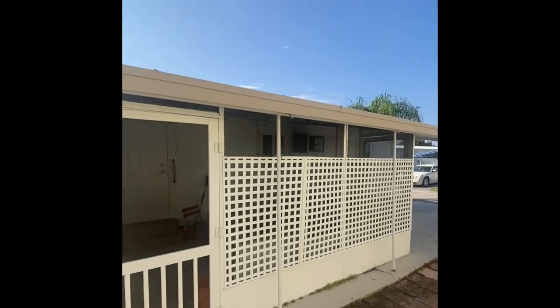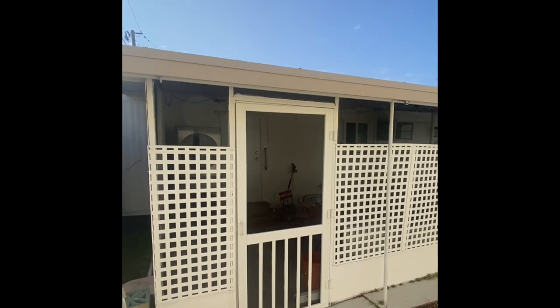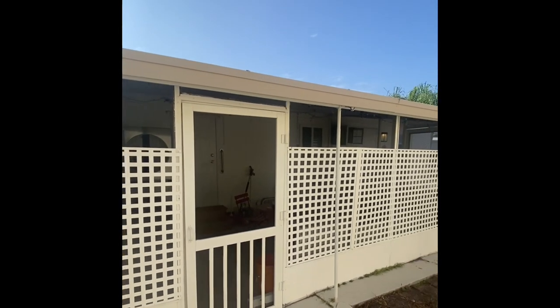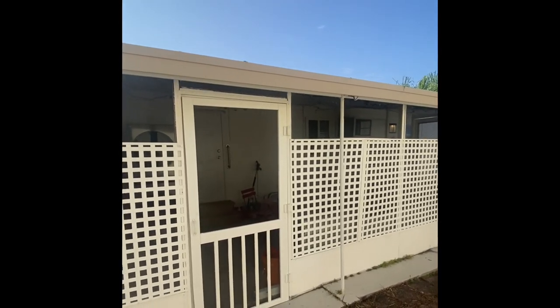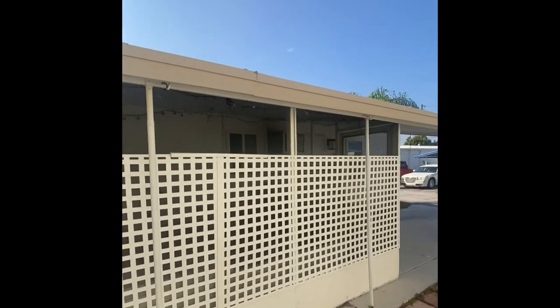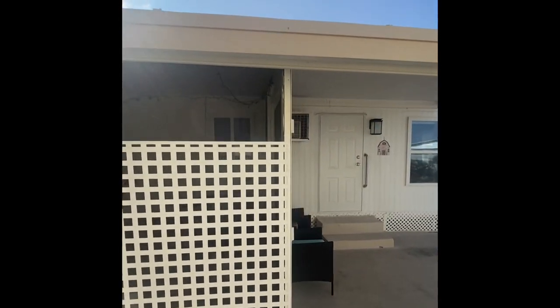A couple of things on the exterior here — this screen porch area has been built out recently. They did put two doors on it: a side door and a door right into the carport. The security lattice that was put up there adds a little extra security for when you're hanging out and enjoying the evening.